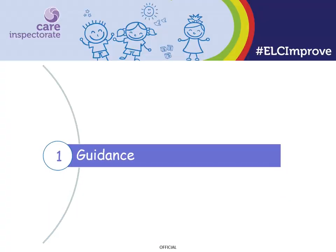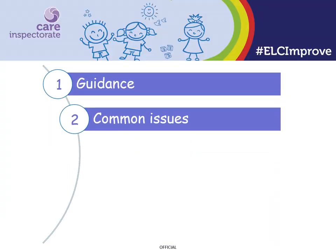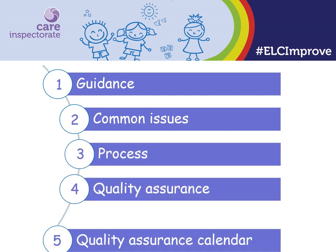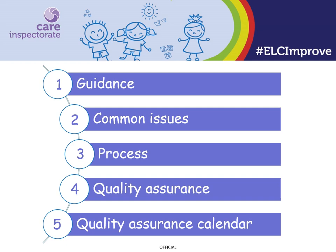In this session we will look at the medication guidance and the common issues we find in relation to children's medication and allergies. We'll then move on to look at the processes in place, how you can quality assure and how your quality assurance calendar can help you.